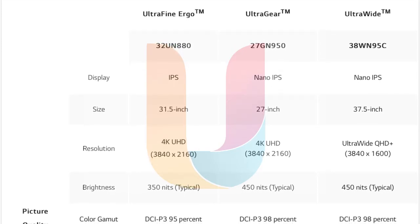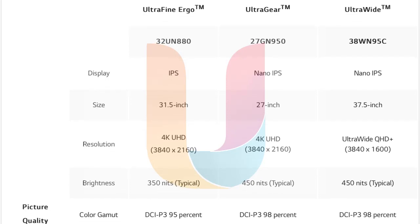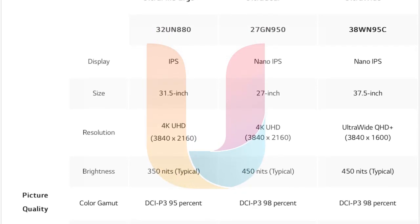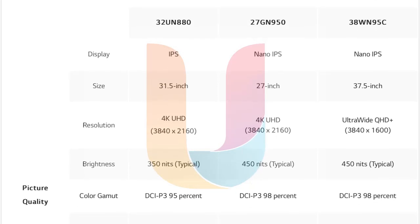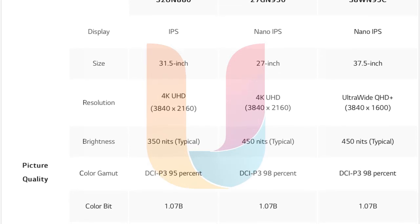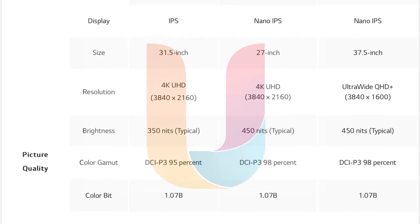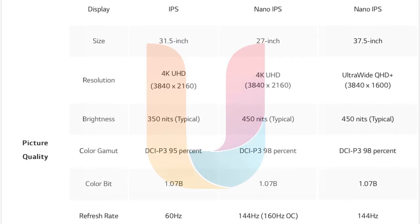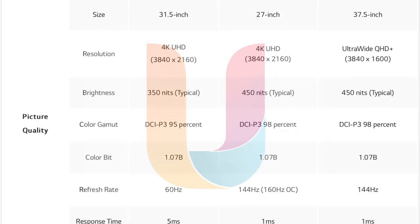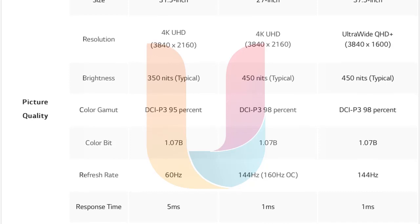The 2020 LG UltraFine Ergo display, designed for professionals, will be available in a 32-inch variant at 4K resolution. The monitor will provide a single USB-C solution for display, improved image fidelity, and an ergonomic design. The LG Ergo stand can extend outward or be positioned close to the wall, moved up to eye level or lower to the desk, along with swivel options.